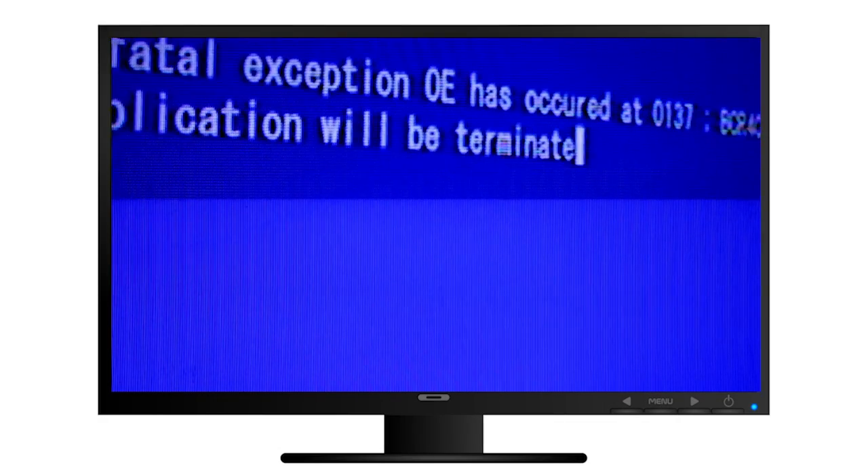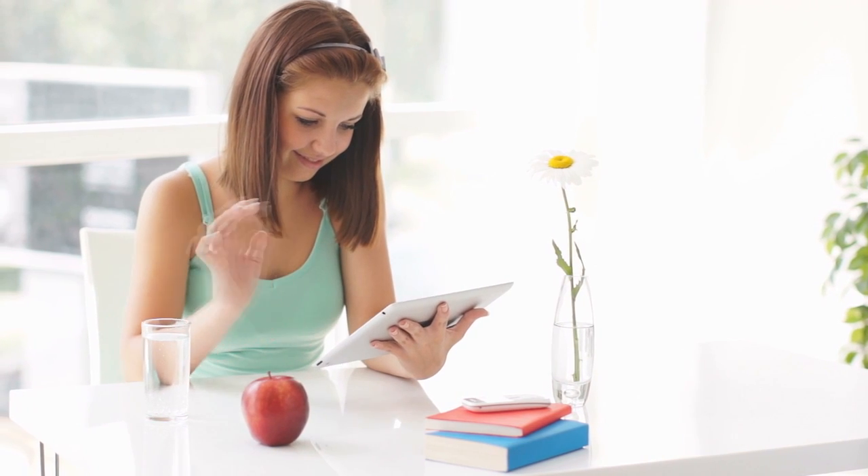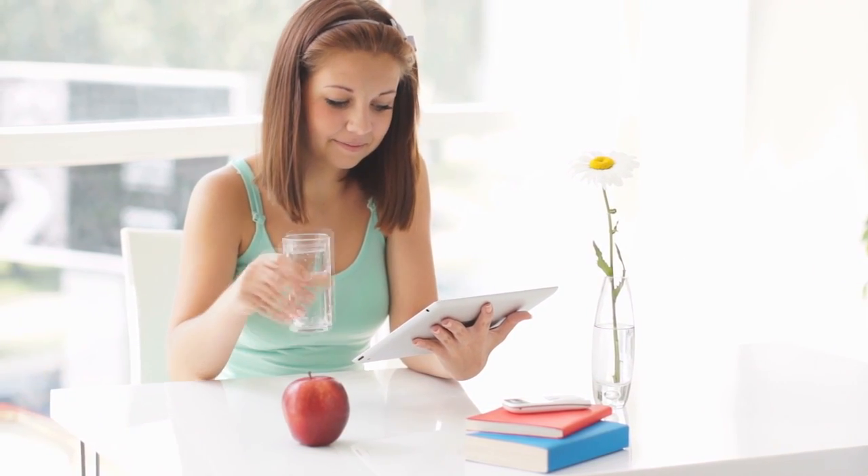Long before ransomware and large-scale hacks became everyday problems, viruses were crawling into our desktop computers, infecting our screens. And today, smartphones and tablets are just as vulnerable as regular computers.